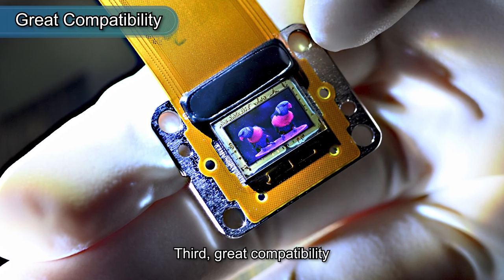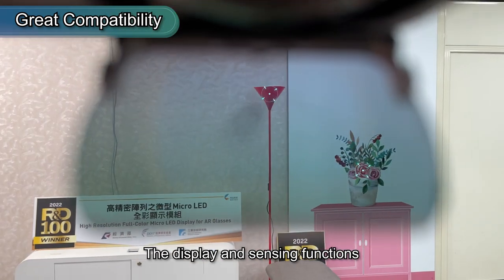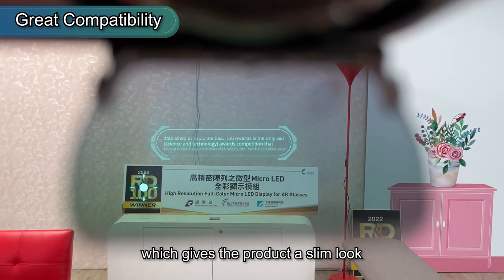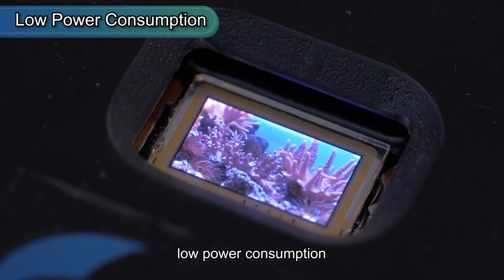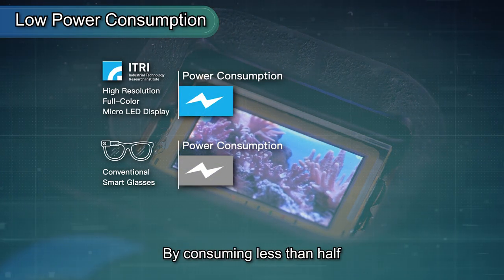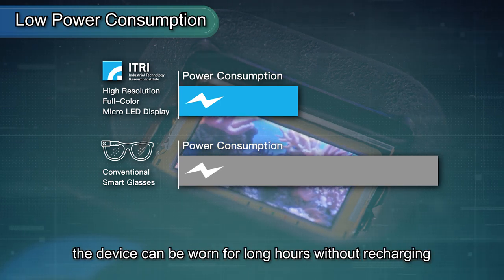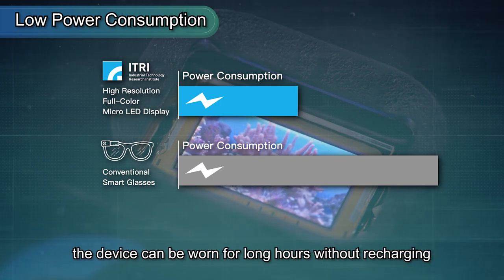Third, great compatibility — the display and sensing functions can be integrated in a compact design, which gives the product a slim look. Last but not least, low power consumption — by consuming less than half of the energy of conventional smart glasses, the device can be worn for long hours without recharging.